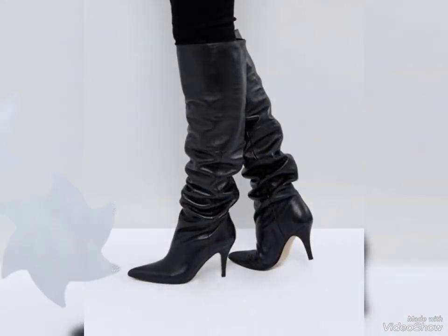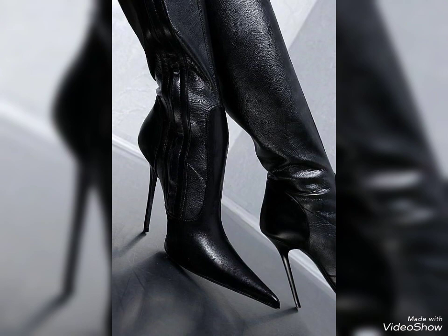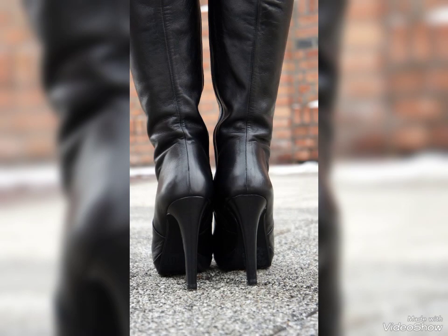Friends, today I am here with a new collection. In today's video I am showing the most amazing collection of leather thigh high heel boots. As you're looking here friends, all these designs of these latex leather thigh high boots are so amazing, beautiful and gorgeous.